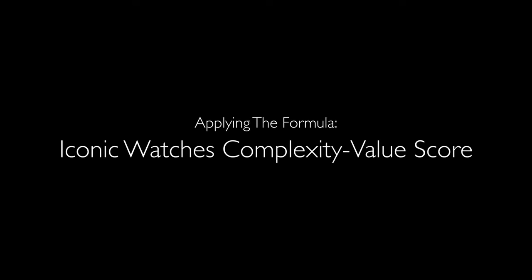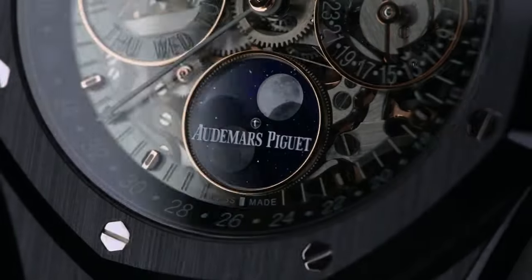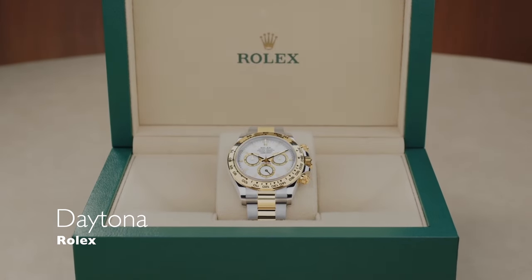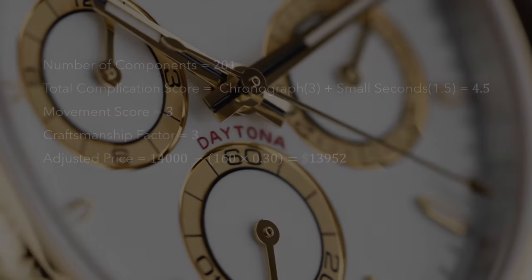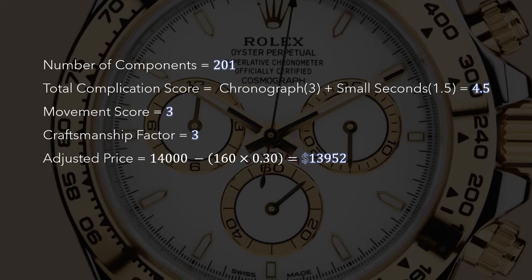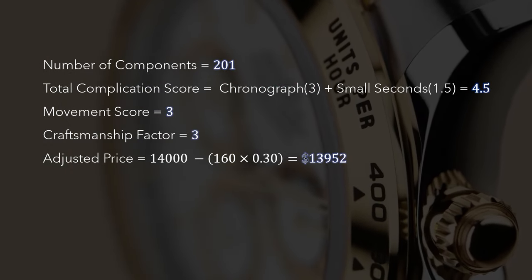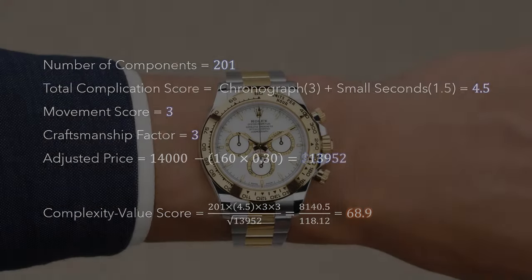Now let's apply this formula to some iconic watches from brands like Rolex, Omega, Patek Philippe, Audemars Piguet and Grand Seiko — to find out which watches truly give you the most complexity and engineering for your money. First up, we have the iconic Rolex Daytona, a timeless sports chronograph known for its racing heritage. It features a chronograph and small seconds complication, built from 201 components with an automatic integrated movement and a moderate craftsmanship score. When we run it through the formula, the Daytona scores 68.9 — not bad for an industry icon.